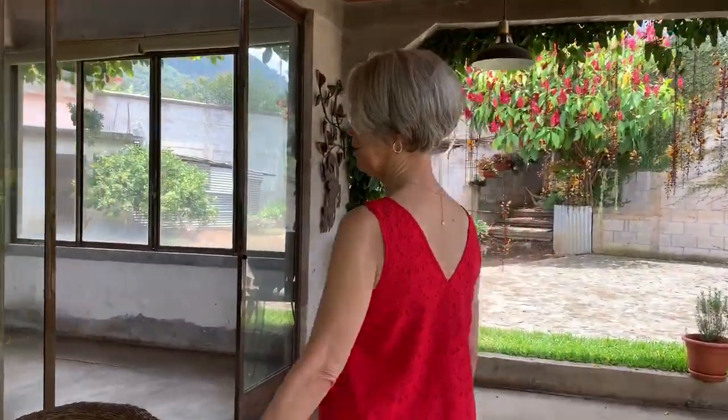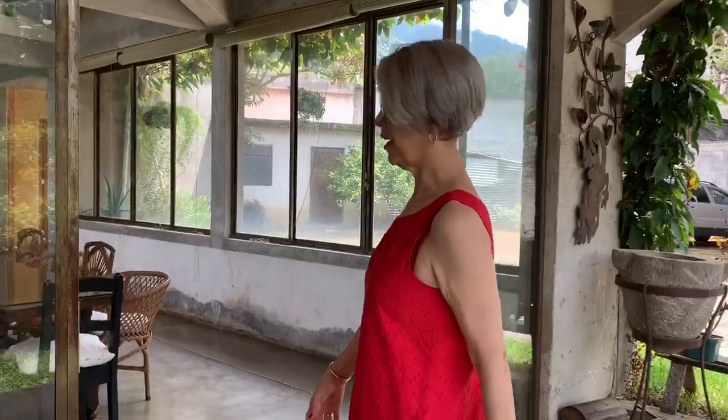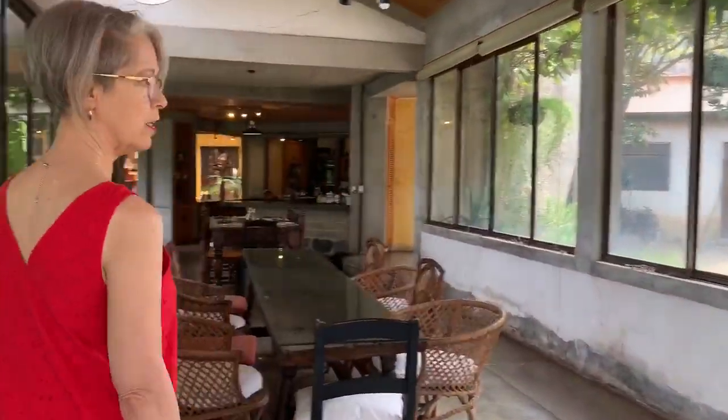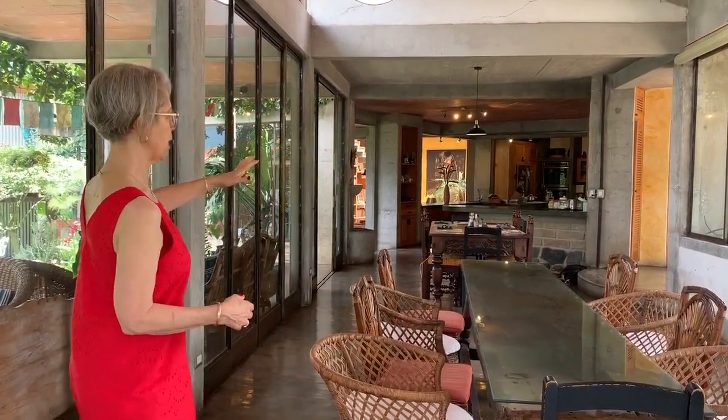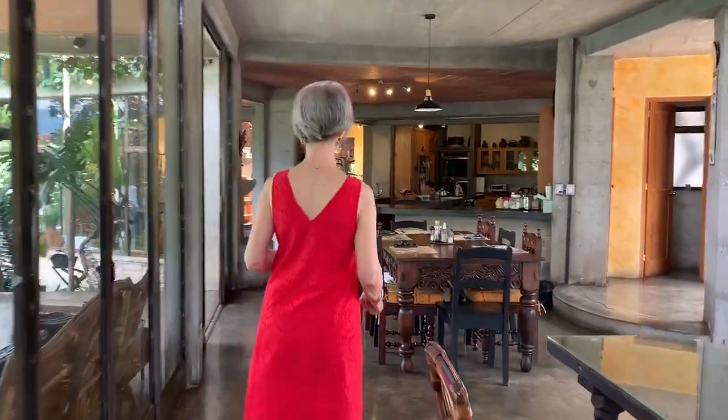Here is the dining room, which doubles as a yoga room. We always move the tables out into the garden and use this for a big yoga space when we need it. We're going to later build a dedicated yoga room, but this space accommodates about 20 to 24 people for a meal or for yoga.